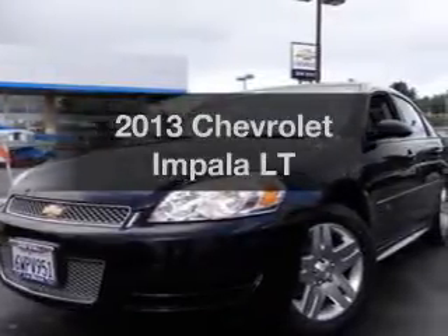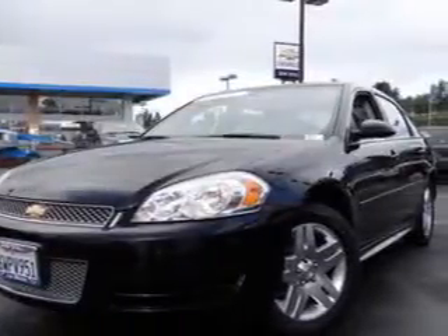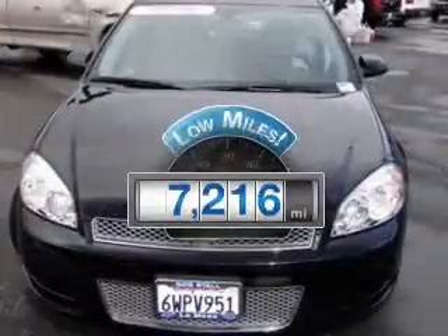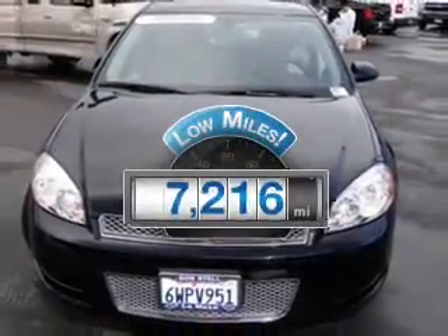Introducing the 2013 Chevrolet Impala. If you're looking for an automobile with great attributes, look no further. Get more for your money with this vehicle that features low mileage and dependability.